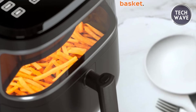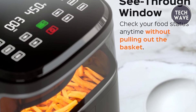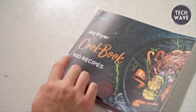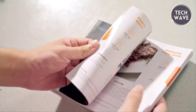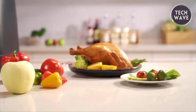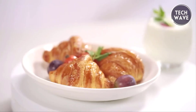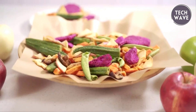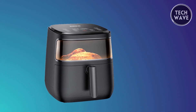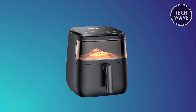The transparent viewing window, with its ergonomic design, lets you monitor your food's progress without interrupting the cooking process, ensuring perfect results every time. Included in the package is a free cookbook featuring 100 dishes covering entrees, appetizers, desserts, snacks, and side dishes, providing endless inspiration for your culinary adventures. Elevate your cooking experience with this versatile and affordable air fryer that combines efficiency, health, and taste in one sleek package.